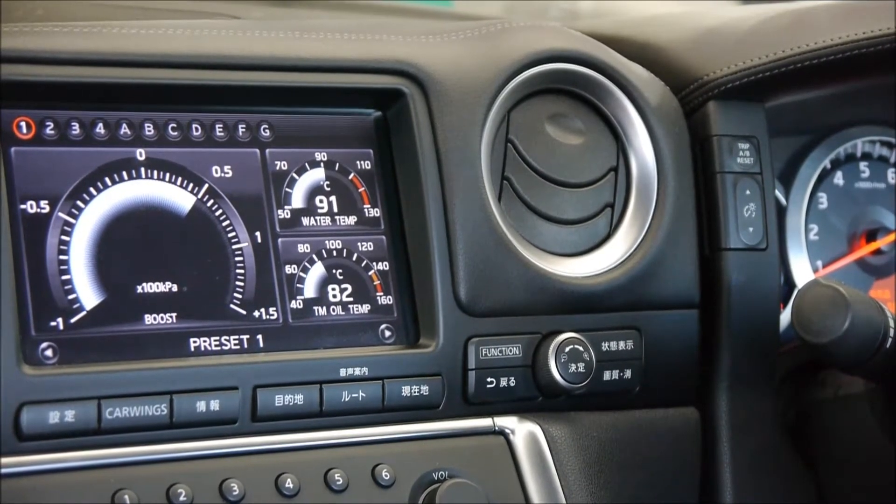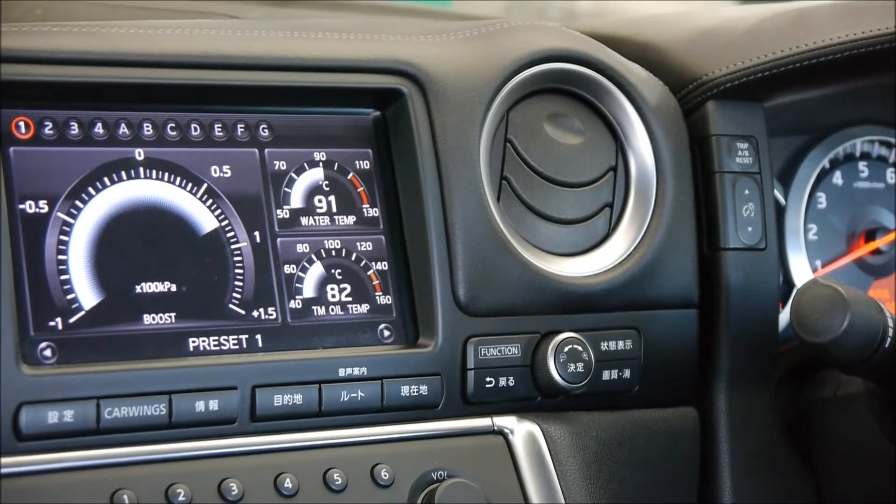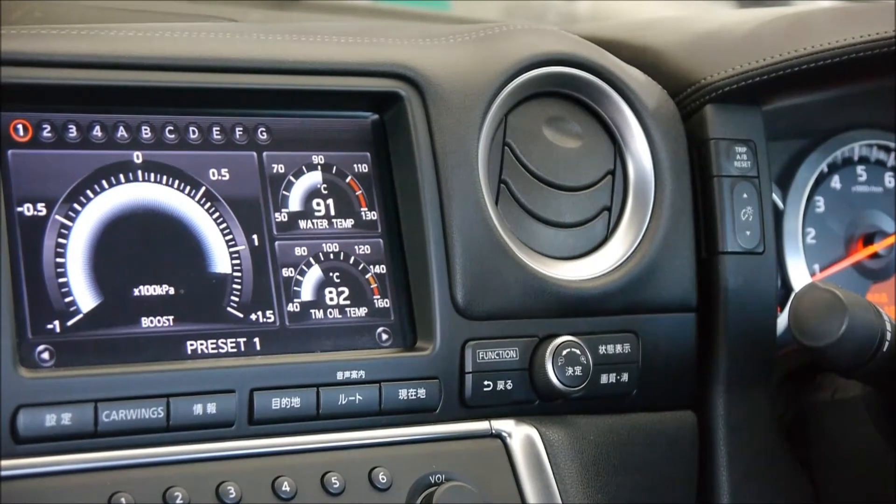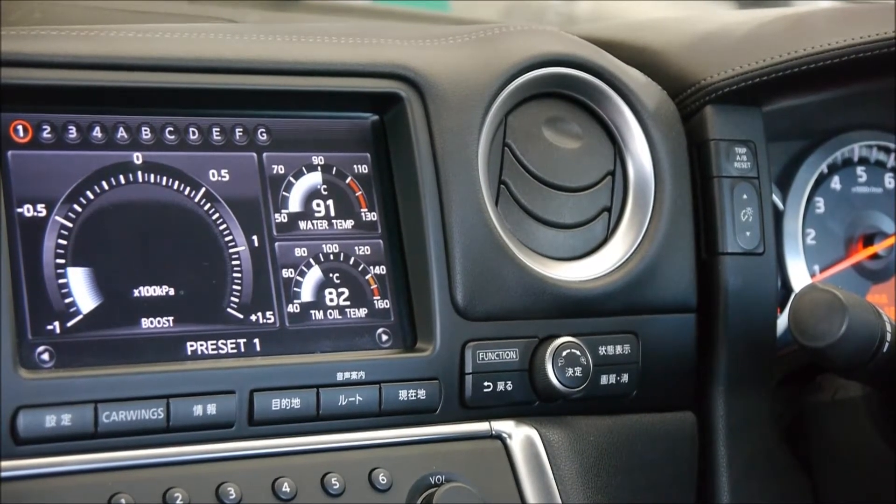At half a bar of boost we have 460 horsepower. At one bar of boost, 520 horsepower. At 1.2 bar, 560 horsepower.